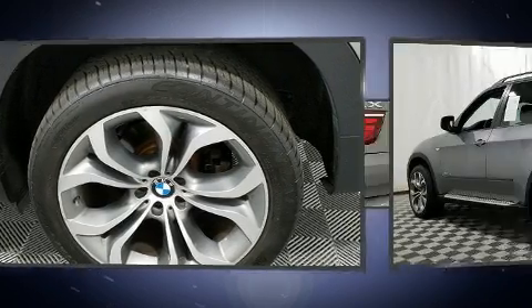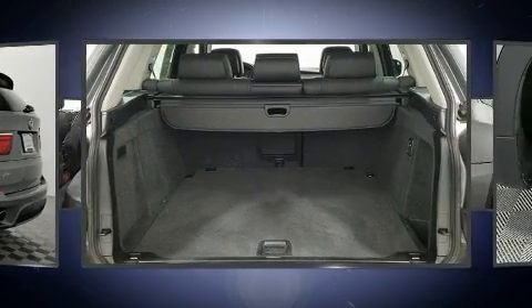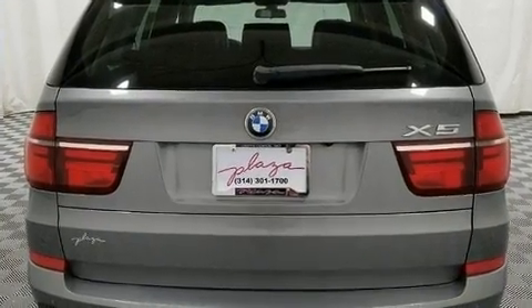BMW ensures the safety and security of its passengers with equipment such as dual front impact airbags with occupant sensing, airbag head curtain airbags, brake assist, an emergency communication system, and four-wheel disc brakes with ABS.